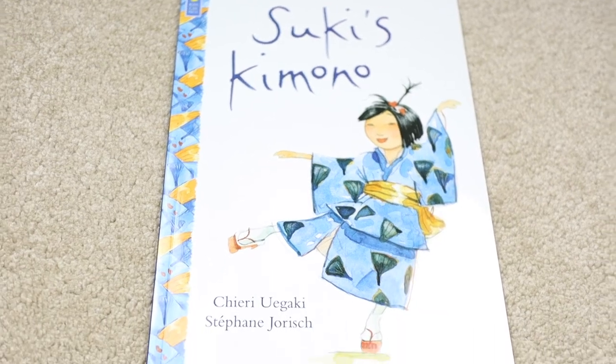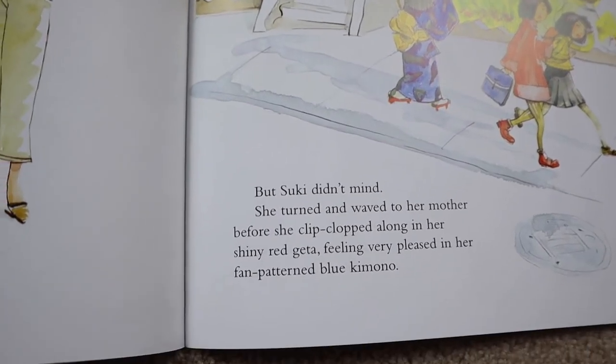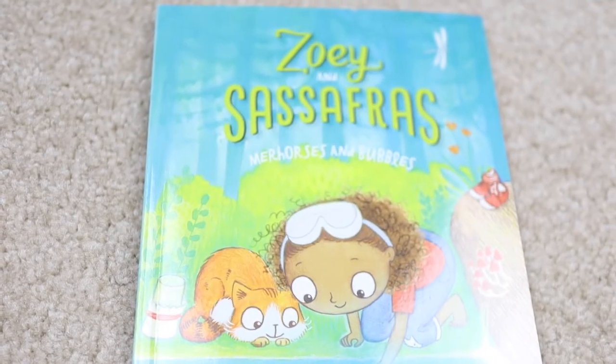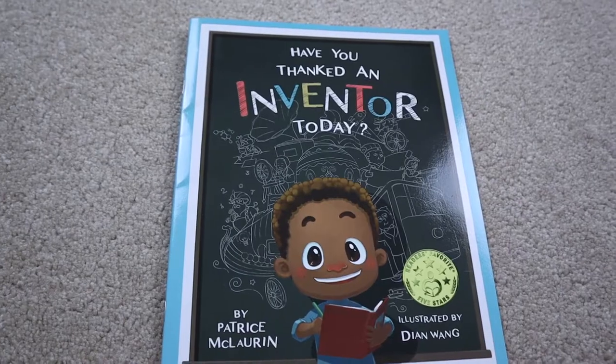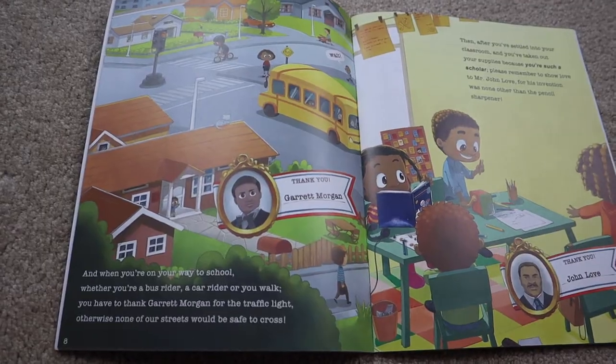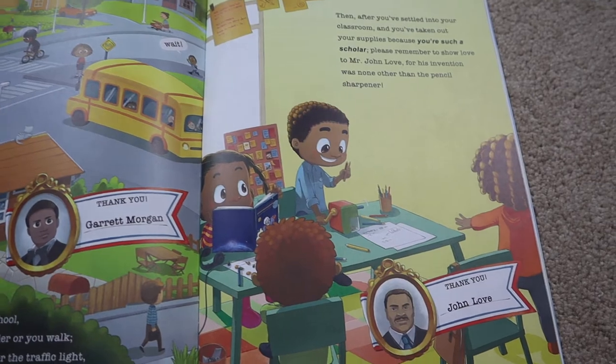For example, if you're studying a country, then the book is going to actually be written by someone from that country, so you're getting a native perspective of that native history. And I think that's so important. It also really makes sure to have strong female leads in a lot of the books, which I love. The ability in this curriculum to really have a discussion in an age-appropriate manner about discrimination, race, immigrants, and disabilities — a lot of differences are really embraced. For example, one of the books about inventors, 'Have You Thanked an Inventor Today?', is celebrating all black inventors. Little things like that make such a big difference early on in learning.